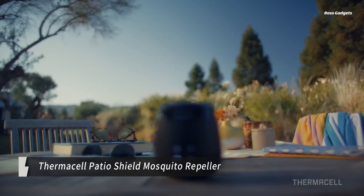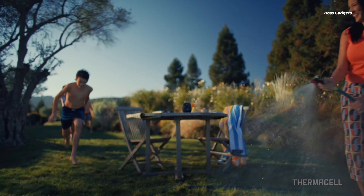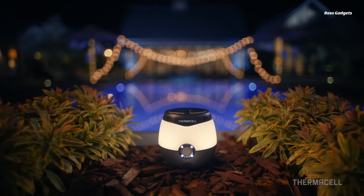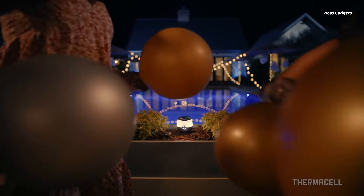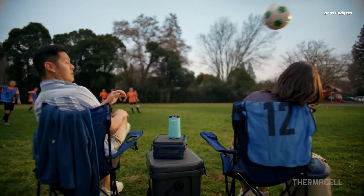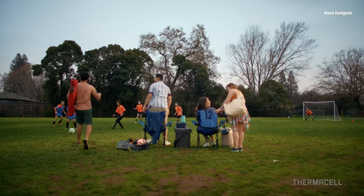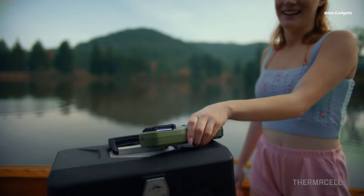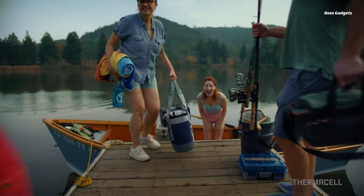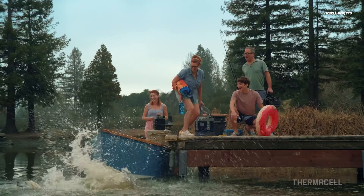Enjoy mosquito-free outdoor moments with the Thermacell Patio Shield Mosquito Repeller. This innovative device creates a 15-foot zone of protection, keeping pesky mosquitoes at bay so you can relax and enjoy your time outdoors. Unlike messy sprays or lotions, the Thermacell Patio Shield uses a scent-free repellent mat to effectively repel mosquitoes without any direct contact with your skin. Simply insert the mat and a fuel cartridge, turn on the device, and enjoy hours of mosquito-free comfort. Its portable and lightweight design makes it easy to take wherever you go.